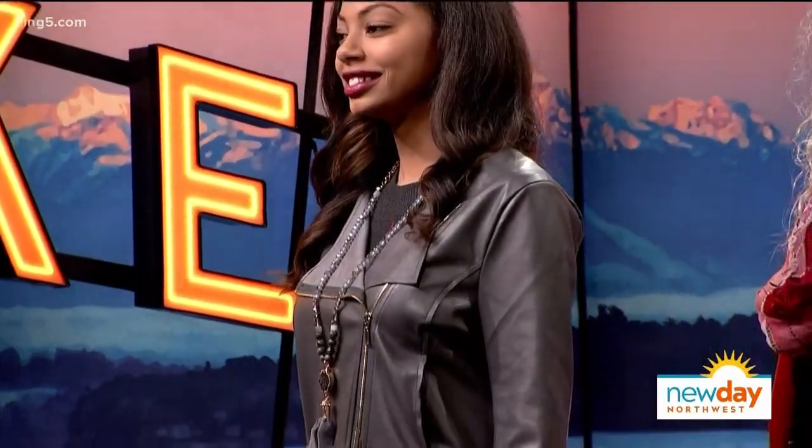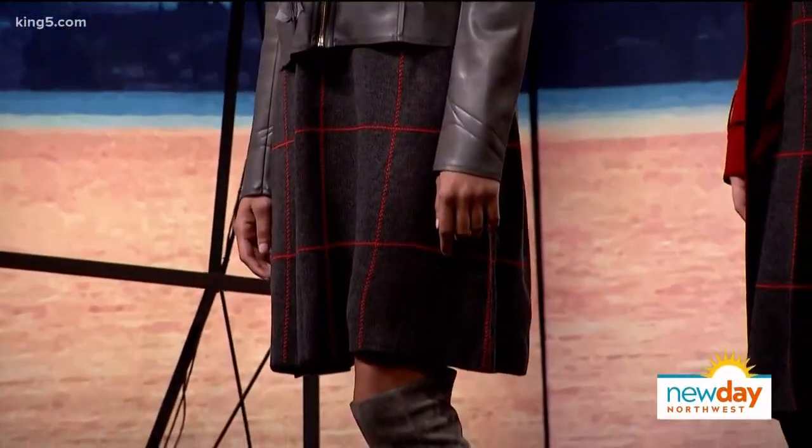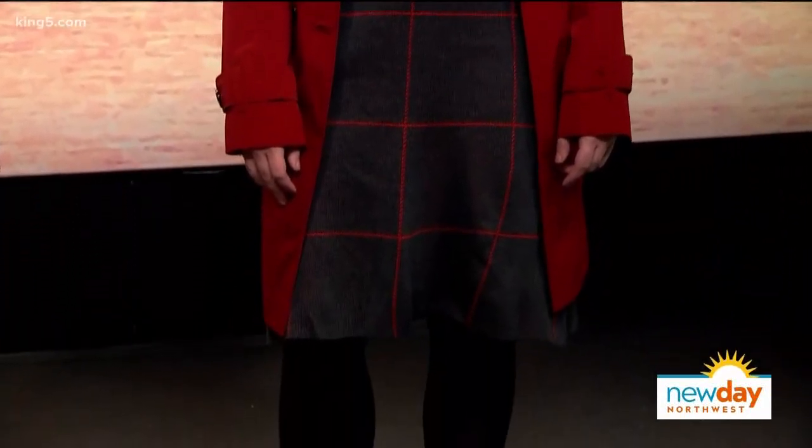Our first two models are demonstrating the same dress worn two different ways. They're wearing a really beautiful sweater dress from JCPenney, and almost everything you see on both models is from JCPenney. My first instinct was to run all over and pick things from different stores, but I realize anybody at home who wants to get these looks does not want to go to 14 stores. And it's a good reminder when shopping in one store to style an outfit and think about what else you might put with it.